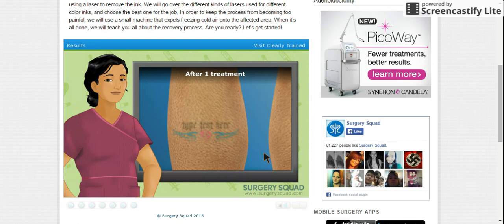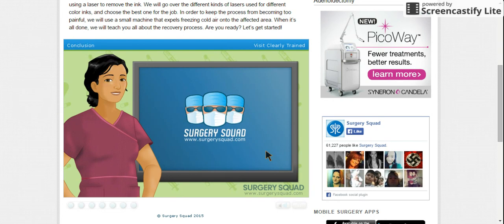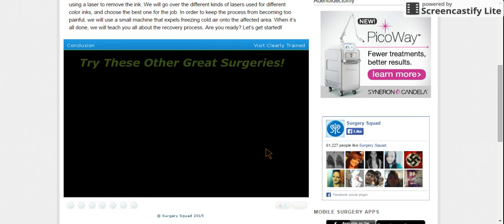As stated earlier, our patient's tattoo will only begin to fade after multiple treatments, so we shouldn't expect the tattoo to go away during one session. While the tattoo may not be completely removed, it should be lighter and much less visible than before. And that's laser tattoo removal! Well done! Why not practice your surgery skills in another surgery here on SurgerySquad.com.